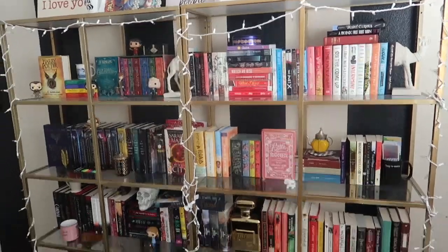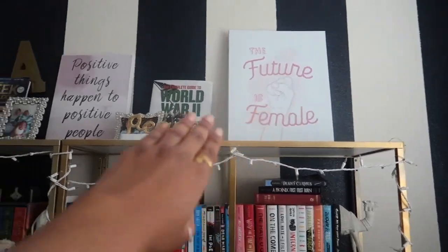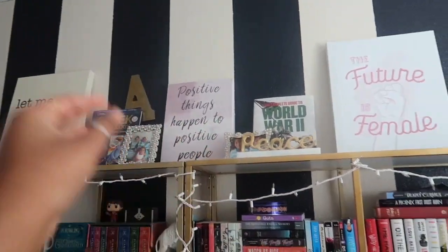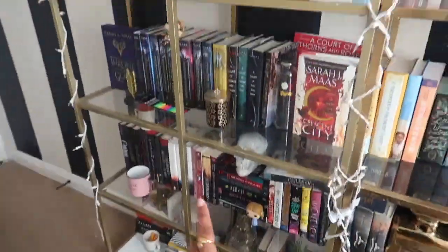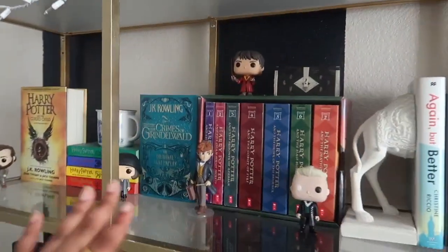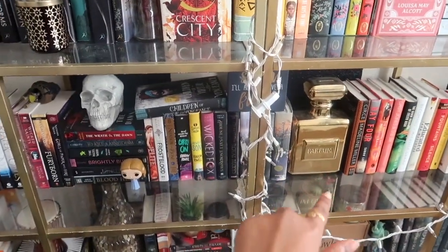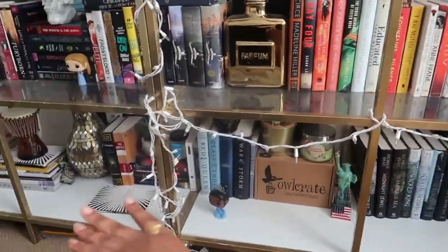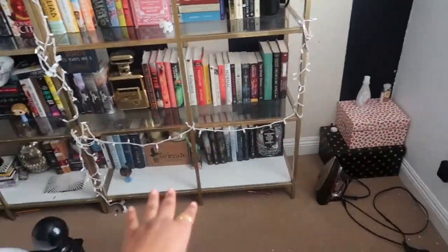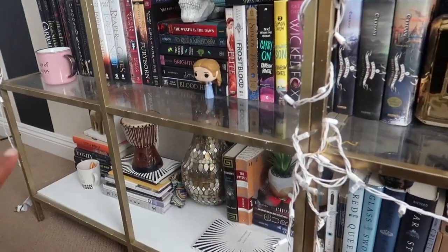So if you haven't seen my 2019 bookshelf tour, basically the way it's looking right now: I have the top shelf with a bunch of canvases and some decor. Starting over here on this side, these three shelves going almost all the way down are fantasy - the genre I have the most of. This is my Harry Potter shelf, then down here I have my Sarah J. Maas shelf, and then just random fantasy. On the bottom I have another fantasy shelf. These books used to be on that side but I moved them here because usually I film from this angle. The random books down here are basically the books that I need to unhaul.